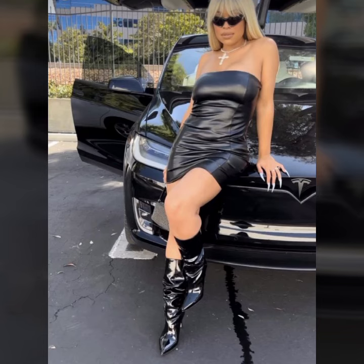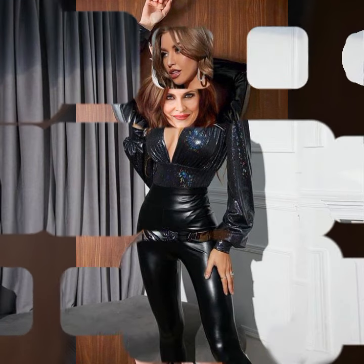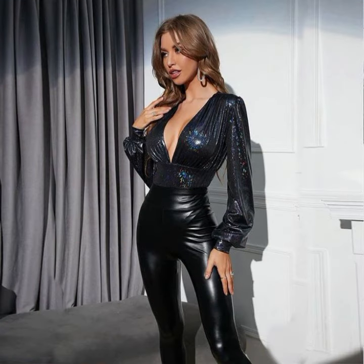My dear friends, you can buy these beautiful outfits from online websites. Those website names I will tell you at the end of the video, so keep watching this video till the end.